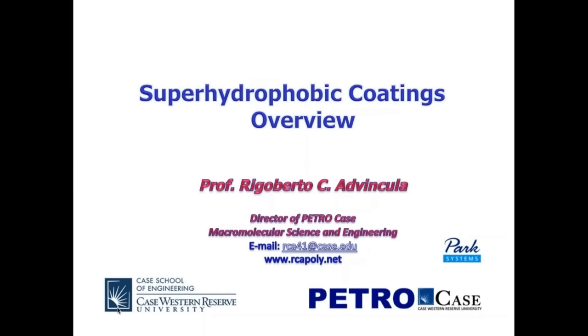Good morning, good afternoon, good evening, wherever you are. I would like to give a talk on superhydrophobic coatings. This will be an overview of the important topic. I hope you will glean some very useful information here that you can apply to your research. I am a professor at Case Western Reserve University and I'm part of the Macromolecular Science and Engineering Department. I'd also like to thank Park Systems for the opportunity to impart this knowledge to the audience.